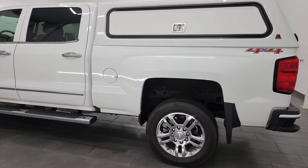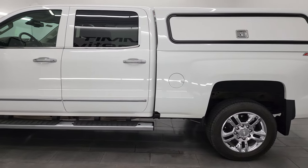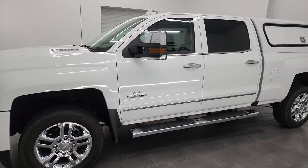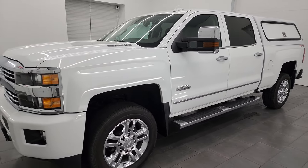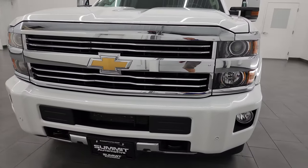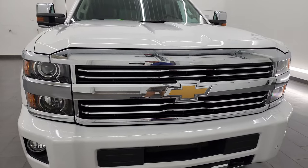This 2016 Chevy Silverado 2500 has the 6.6 liter Duramax diesel engine. It's the LML engine, puts out 397 horsepower, and it's paired up with the Allison heavy duty six speed automatic transmission.